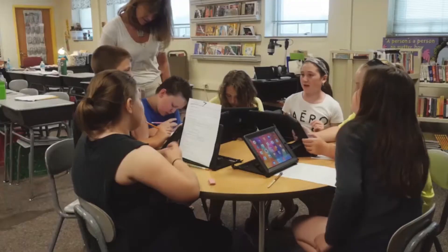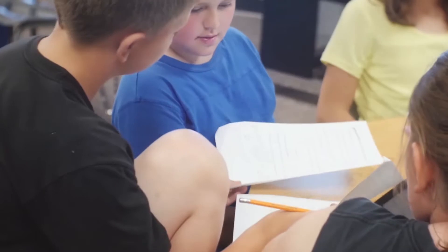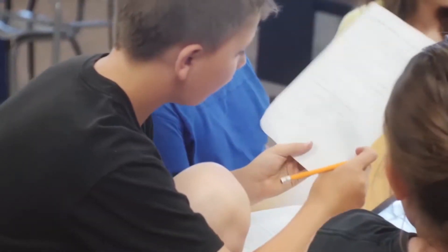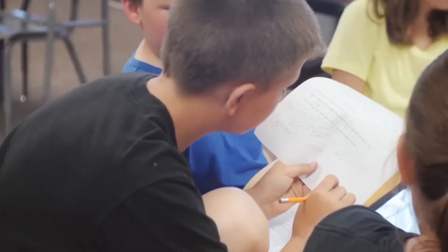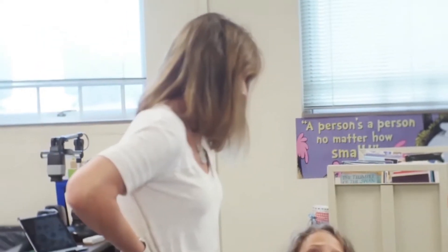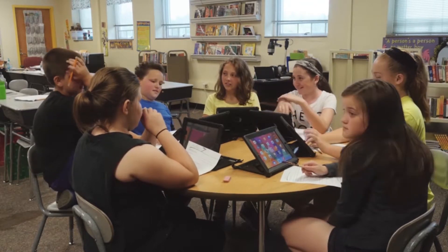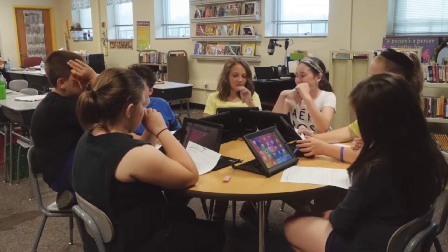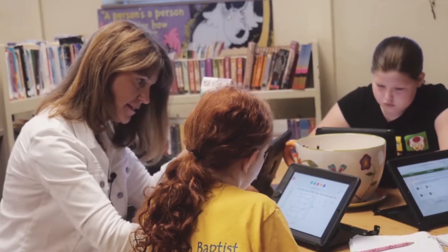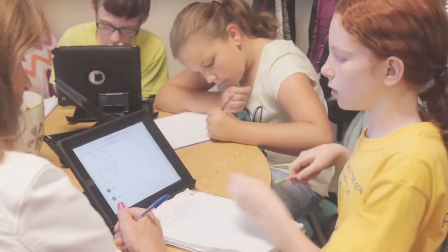For our summative assessments given in the spring, we have open-ended questions. The DOK questions found in Accelerated Math are great practice to get students ready for their summative assessments in the spring. Eventually, with our depth of knowledge questions, putting students in groups gives them the opportunity to learn from one another. But I certainly also work with my students individually on depth of knowledge questions so that they get that individualized practice as well.